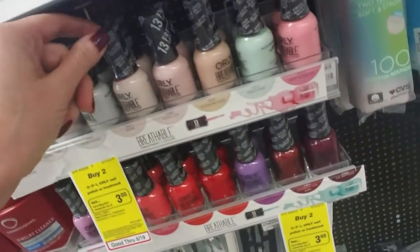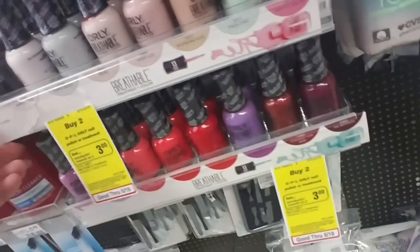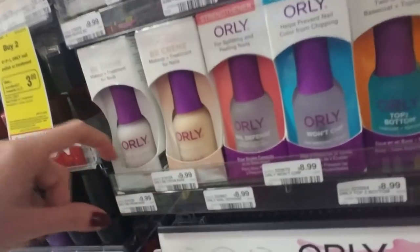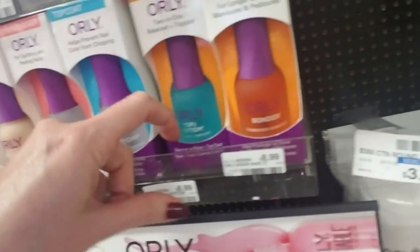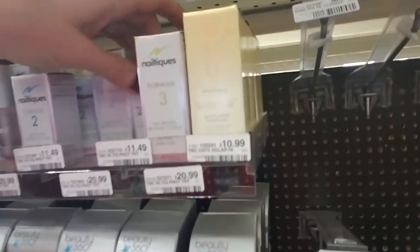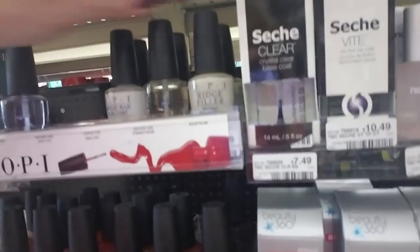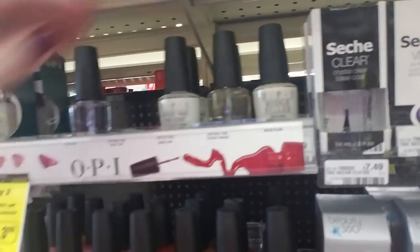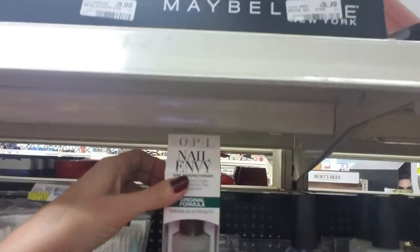They also have Orly Breathable nail polish — they are $8.99 for the Orly Breathable. They have Orly BB Cream, Nail Defense, Won't Check, Top to Bottom, and Bonder. And then they have Beauty 360 Nail Teaks, Nail Protein, Ridge Filler, Top Coat, Face Coat, and Maximum Strength in its own little special box.